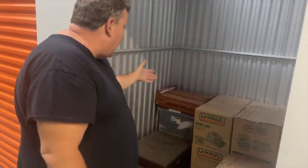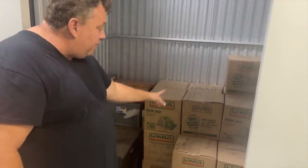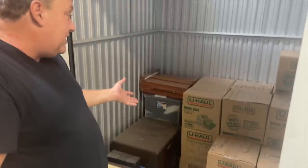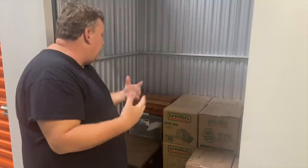My friend Dusty from Storage Wars just bought a locker right here for a thousand dollars, so it's about 35 bucks a box for the little ones, plus we got the trunk. It kind of looks like an older person's unit. Those type of lockers you can score big or you can cry for a very long time, so he took a gamble, but they're clean and packed.